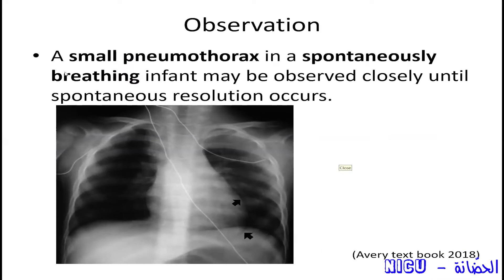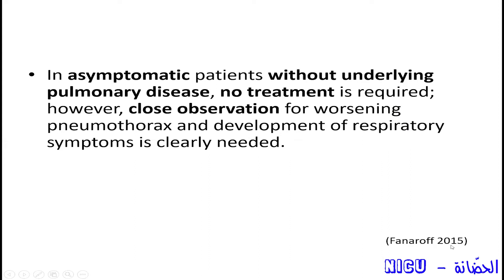In every textbook they have written that a small pneumothorax in a spontaneously breathing infant — not on support — can be observed closely until spontaneous resolution occurs. In Fanaroff 2015, it states: in asymptomatic patients without underlying pulmonary disease, no treatment is required. However, close observation for worsening pneumothorax and development of respiratory symptoms is clearly needed. So whenever you decide not to intervene and want to observe only, that's a very good choice — but don't forget to closely observe the baby.